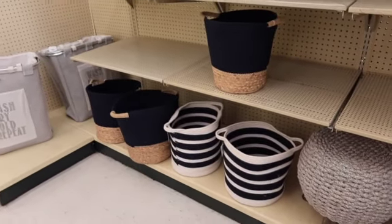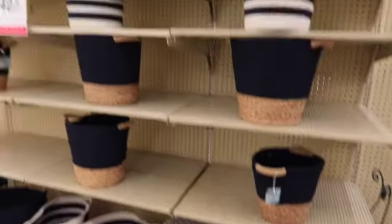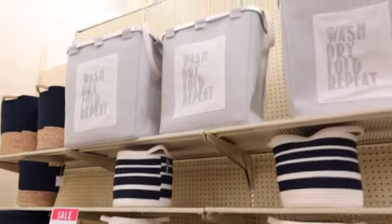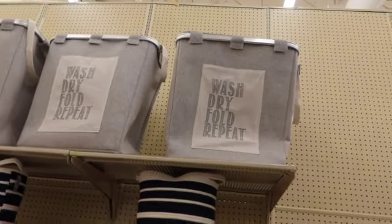They're putting out a bunch of little baskets. You guys know I love dark blue, so they've got a bunch of pretty dark blue baskets. And these wash, dry, fold, repeat laundry baskets — they're gray.